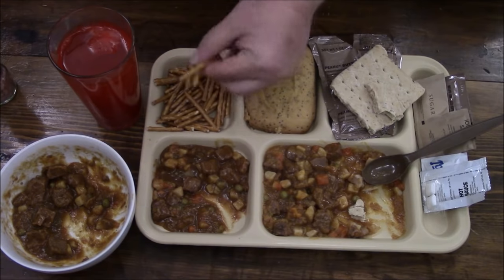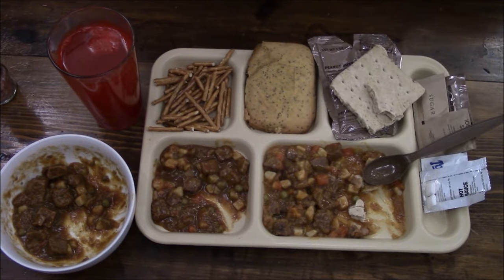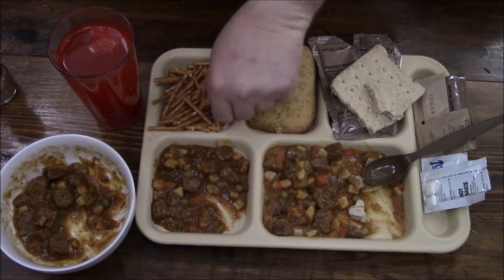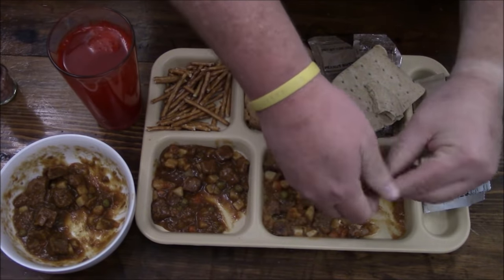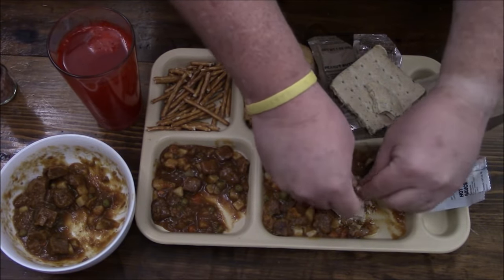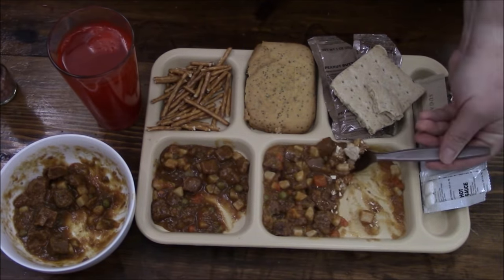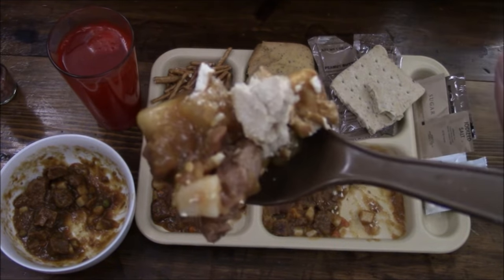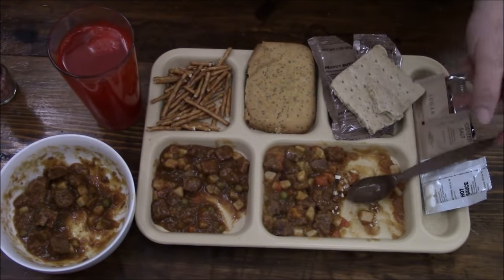Then we have the pretzels. If you were inclined, you could crumble these up and put them in here too — just some simple pretzel sticks. There's a slight little bit of saltiness, but they are a little stale, which is kind of a bummer. I'm going to crush one up right over here just for that little crunch factor. Give this a try — the one with some hot sauce still on it. Not too bad.